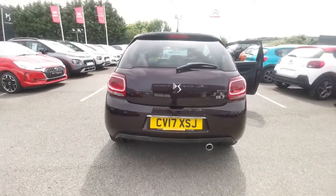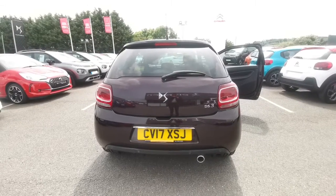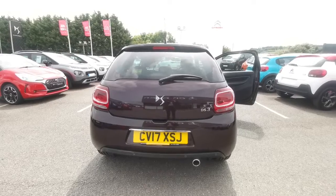So folks, if you're interested in this particular DS3, give JC Holdingson's Egginton a call to book your appointment, or you can find us on Facebook. Thanks for watching.